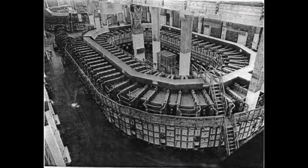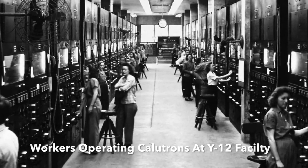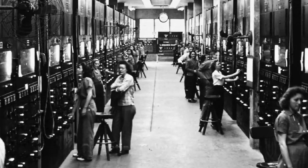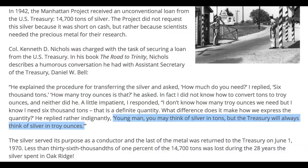An early test run of this calutron in January 1942 produced two micrograms per hour of 25% enriched uranium, and this would eventually be scaled up to 50 micrograms per hour. Industrializing this process ultimately entailed the construction of over 1,000 calutrons, and with the war on, there was actually a shortage of copper to make wires for the electromagnets. Instead, somebody came up with the bright idea to substitute silver, supplied by the US Treasury — 13,300 tons of silver, or 430 million troy ounces, because the US Treasury only worked in ounces.